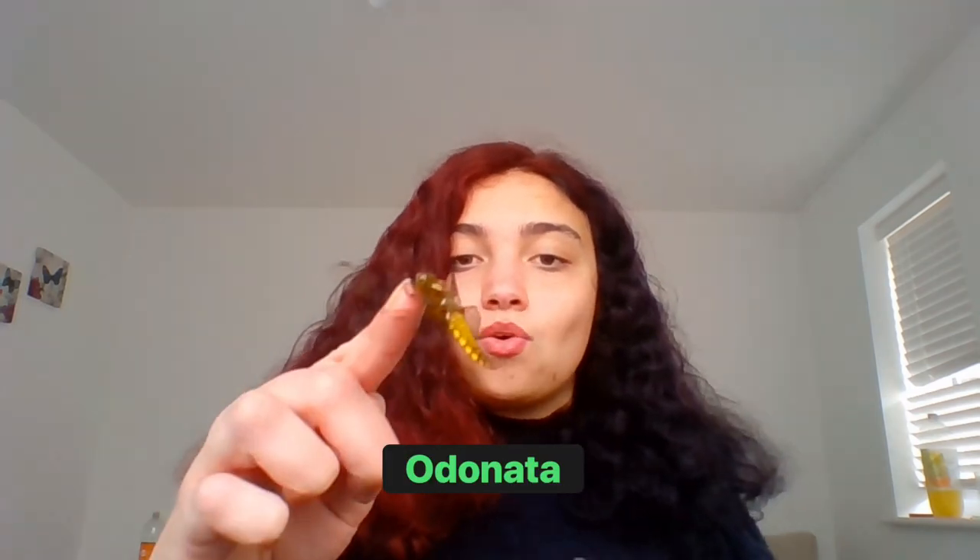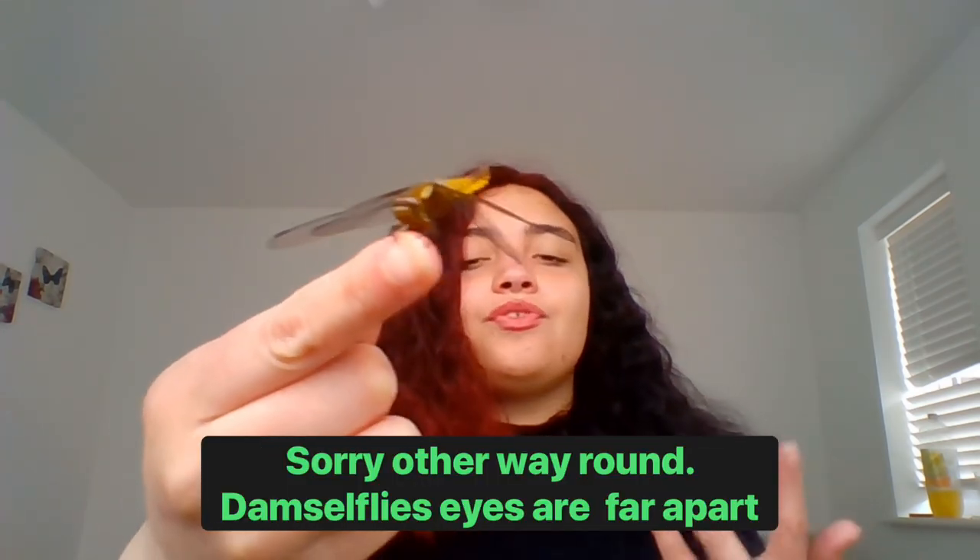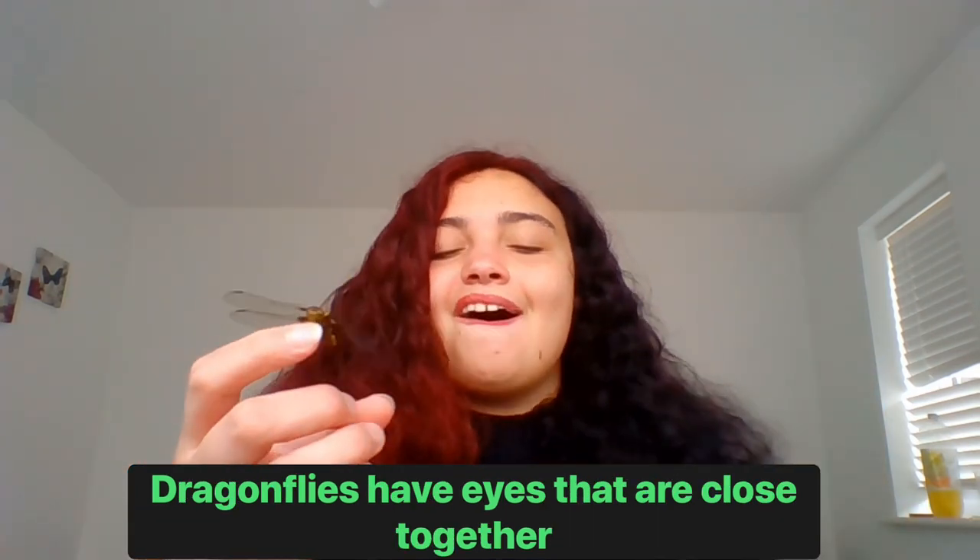Look at that beautiful adult dragonfly! Just to mention — people do think damselflies and dragonflies are the same, but they are different. They're both in the order Odonata, but there are key differences. Dragonflies hold their four wings out flat like an airplane at rest, whereas damselflies tuck their wings in very close and straight when resting. Dragonflies also have eyes that are close together, whereas damselflies' eyes are set wide apart — really interesting.